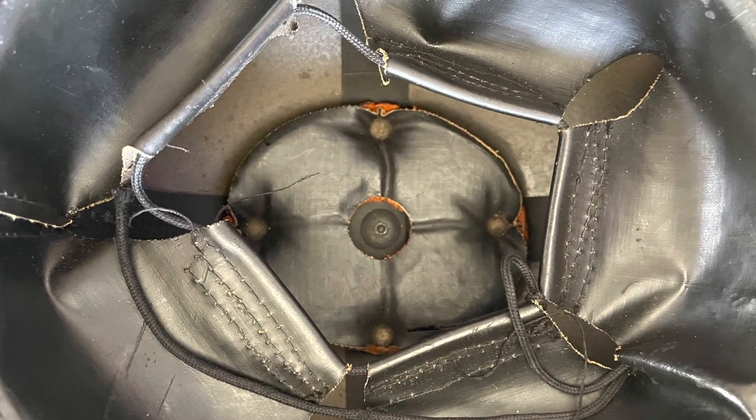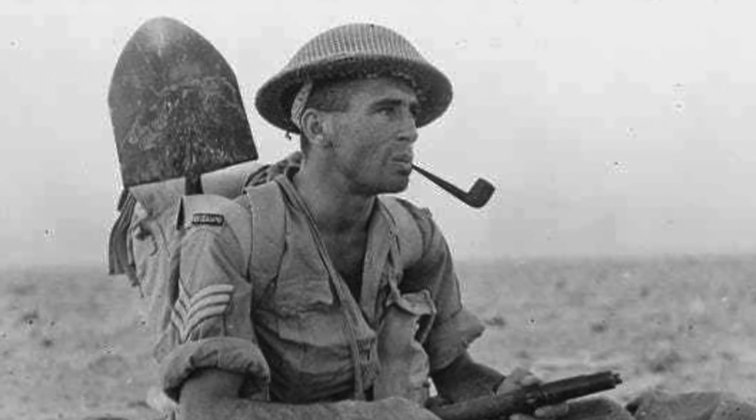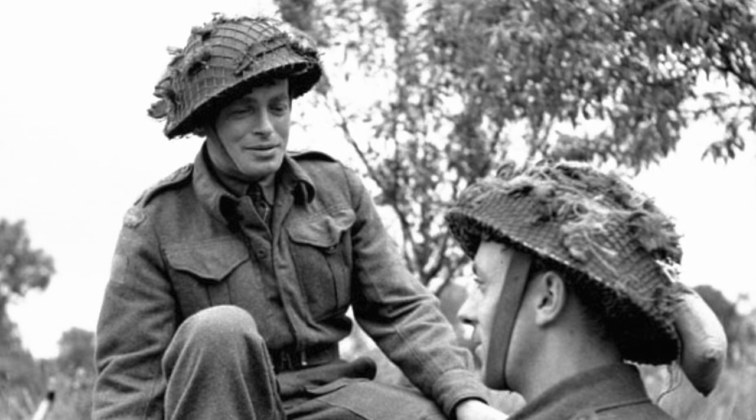The Mark 1 Star used the Mark 1 shell but with a new oval cushioned liner. The Mark 2 Brodie was a standard issue combat helmet for the British Army from 1938 until 1944, where it was slowly phased out.